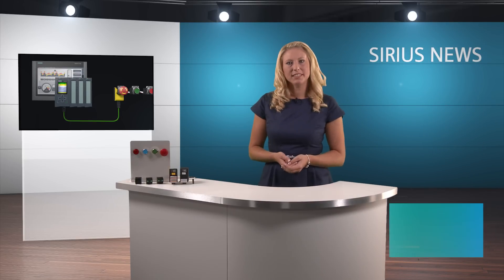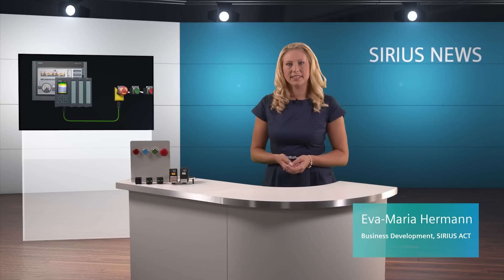Hello and welcome to Sirius Act News. Do you use commanding and signaling devices to control your plants? Do you think it's important to save time, and consequently money, when installing equipment? Do you want to avoid errors during installation? If so, we have the right solution for you.